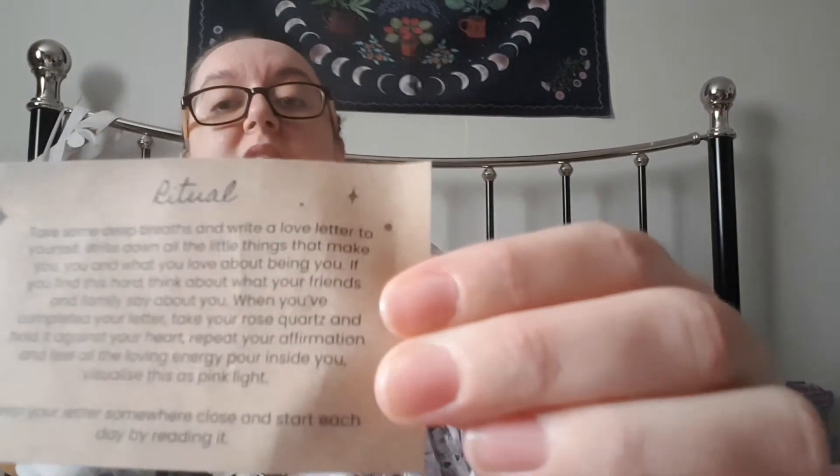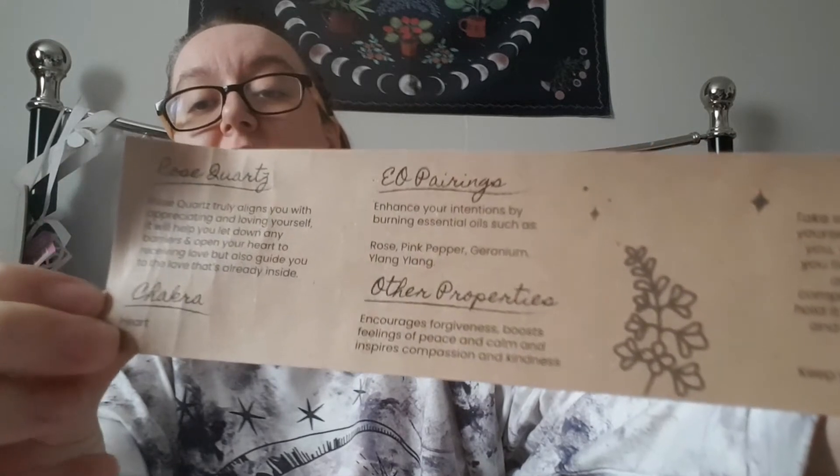It says: rose quartz truly aligns you with appreciating and loving yourself. It will help you let down any barriers and open your heart to receiving love, but also guide you to the love that is already inside. It says what the chakra is — which is the heart. Enhance your intentions by burning essential oils such as rose, pink pepper, geranium, and ylang ylang. Other properties: encourages forgiveness, boosts feelings of peace and calm, and inspires compassion and kindness. It also gives you a little ritual there. Crystals, Wicca, rituals — you have me at that. I actually really, really love that.